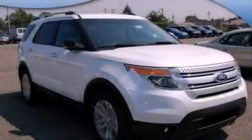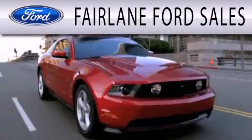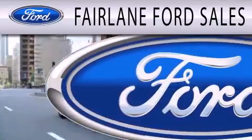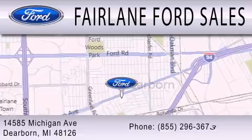Contact us today to arrange your test drive. Fairlane Ford Sales is dedicated to doing everything possible to ensure that the experience you have selecting your next vehicle is as pleasant as possible. We are located at 14585 Michigan Avenue in Dearborn.